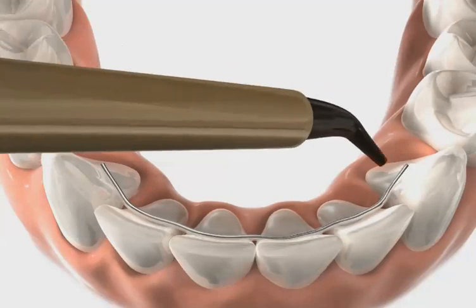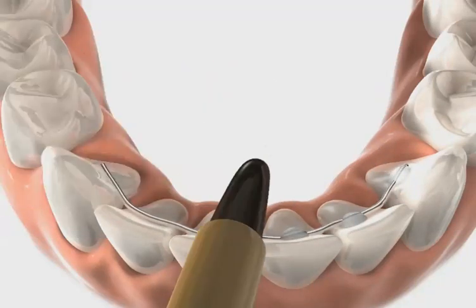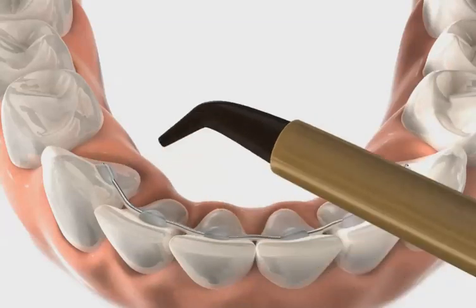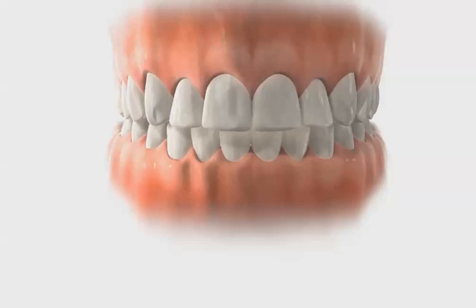You also have to remember to floss around this retainer. So in short, with retention, you either have to remember to wear a retainer or you have to remember to floss around the fixed retainer to maintain good dental health. Those are retainers in a nutshell. Remember, the root word of retainer is to retain — that's why we call them retainers. Have a great day.